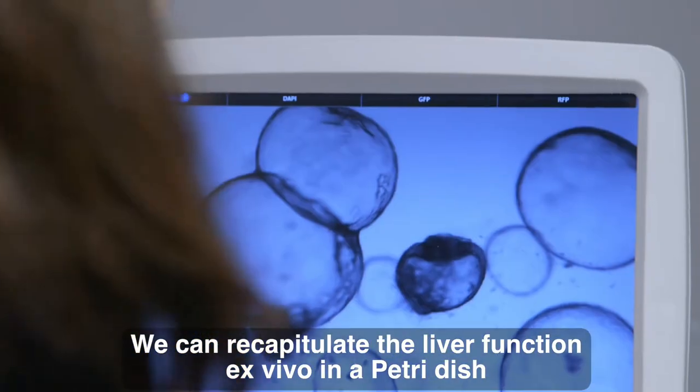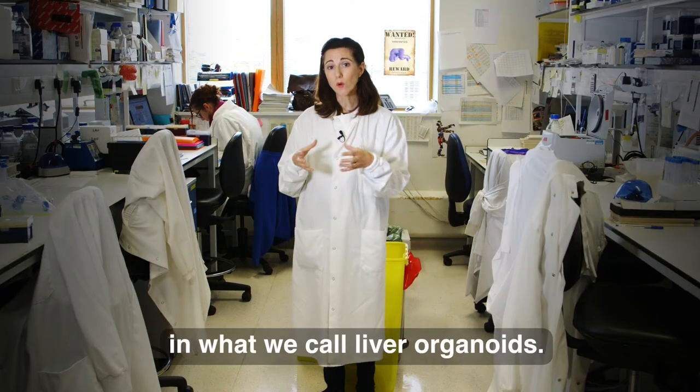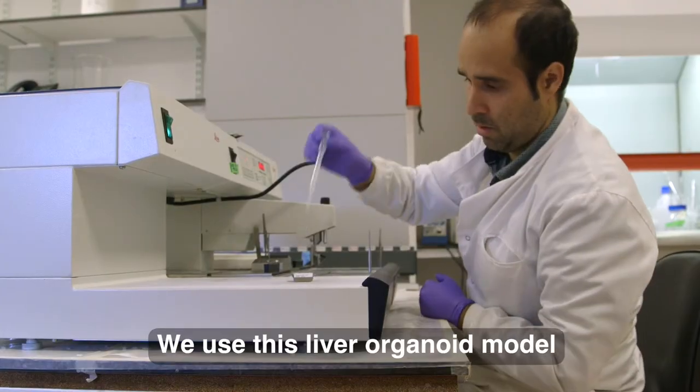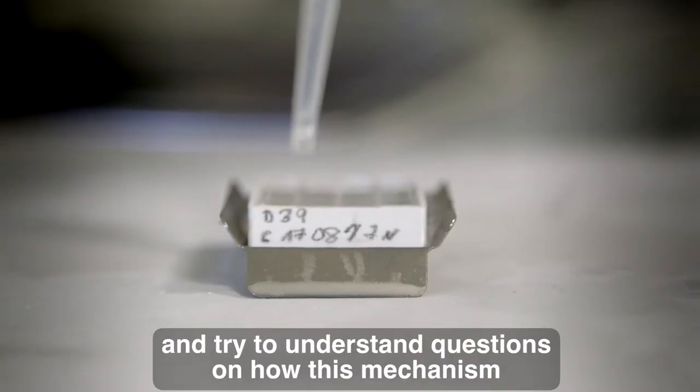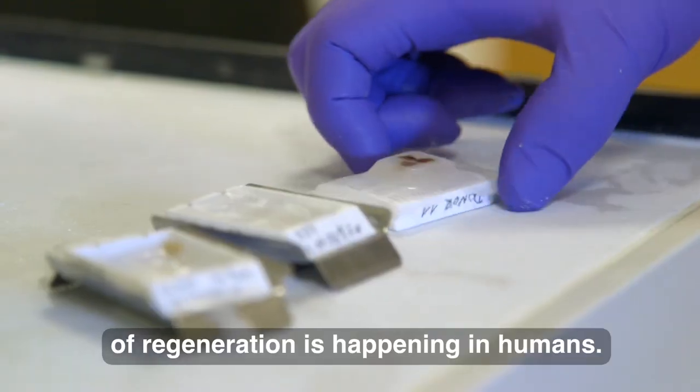We can recapitulate the liver function ex vivo in a petri dish in what we call liver organoids. We use this liver organoid model and try to understand questions on how this mechanism of regeneration is happening in humans.